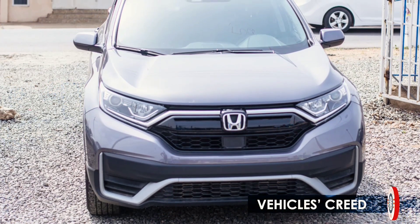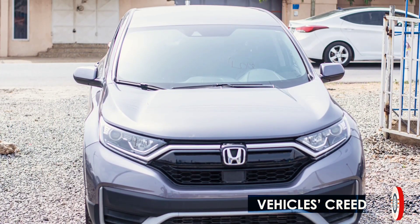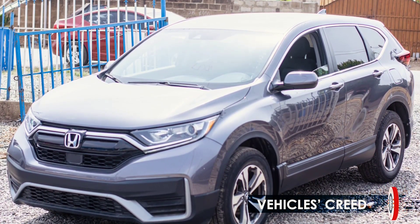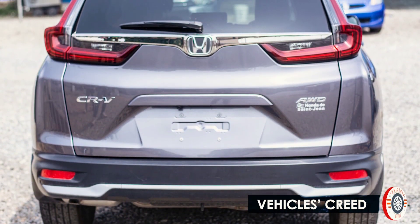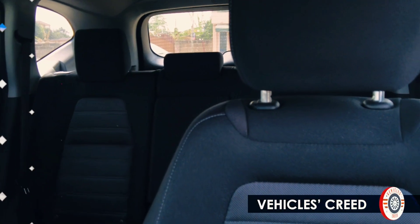Hey guys, this is the Honda CR-V 2020 edition — it's the base model. It comes with standard safety features and this is a family car that can accommodate about six occupants.